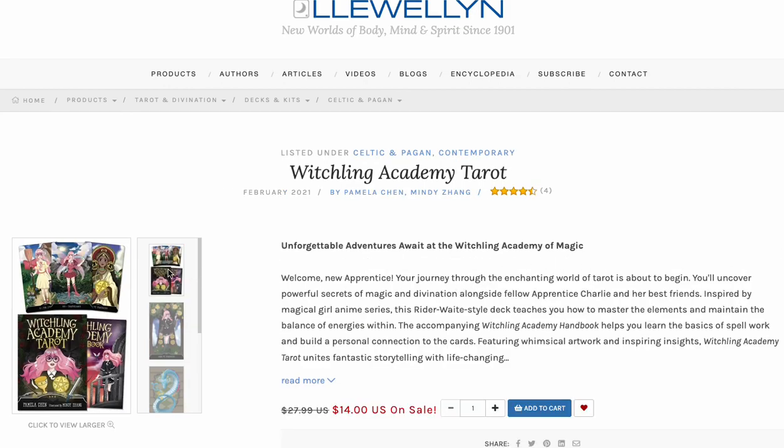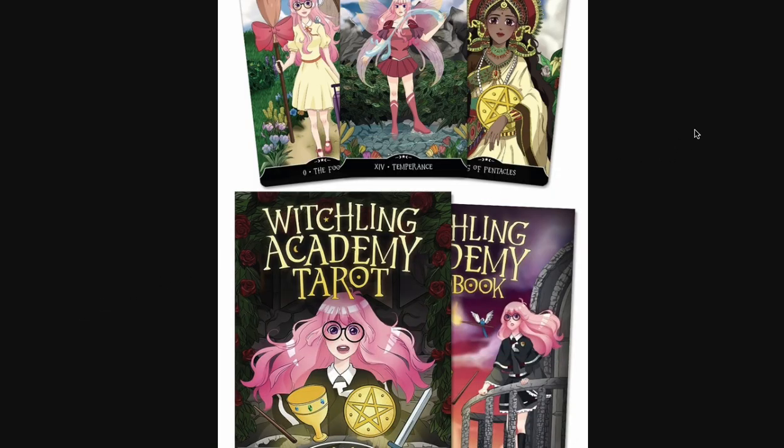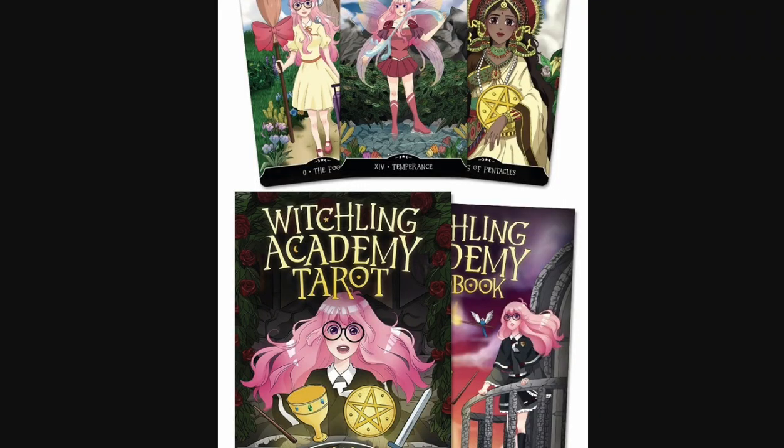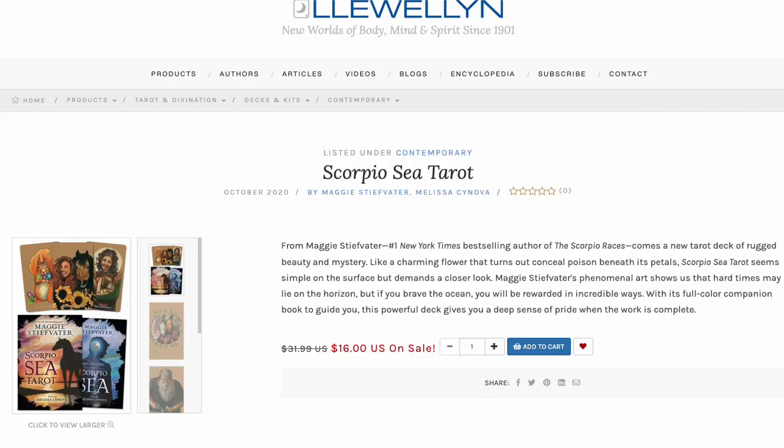Witchling Academy Tarot — most of you love this, but it is an acquired taste. It's a little too anime, a little too in-your-face. The box is not something to brag about compared to the other products on this list like Witches Tarot, Wizards Tarot, or Heaven and Earth Kit. But for $14, that's half price. If you're into anime, or want something for kids to learn tarot with, it's very cute.